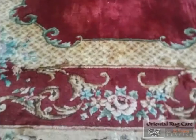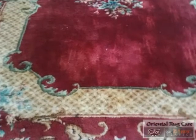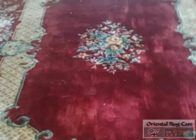Rug Cleaning Parkland, brought to you by Oriental Rug Care, established in 1986, and we wash rugs.